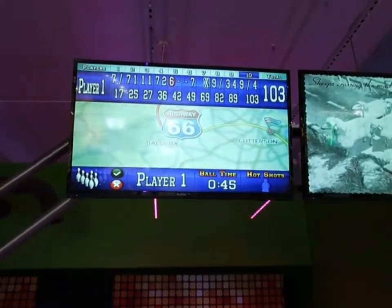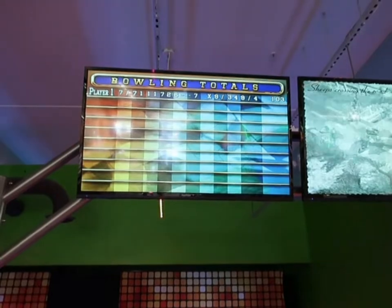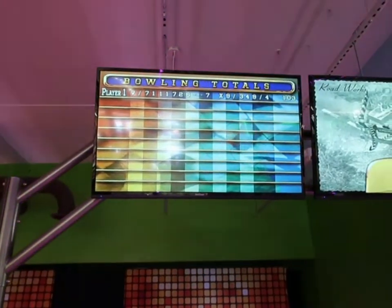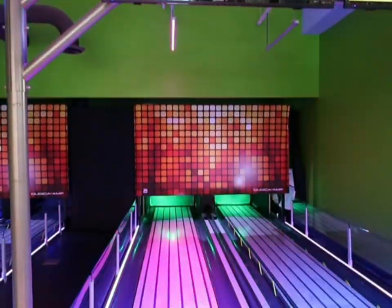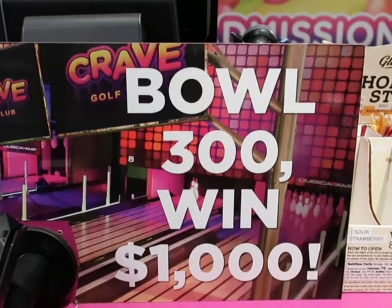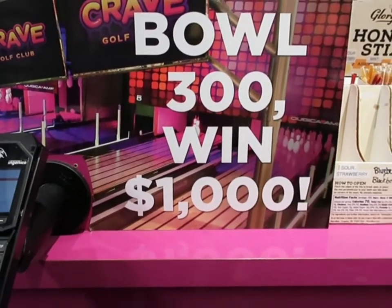We end our game — she's got a long way to go, but they do offer a thing where if you get a 300 you win a thousand dollars. We're going to come back and try to win that. Right here is the sign — bowl a 300 and you'll win a thousand dollars.